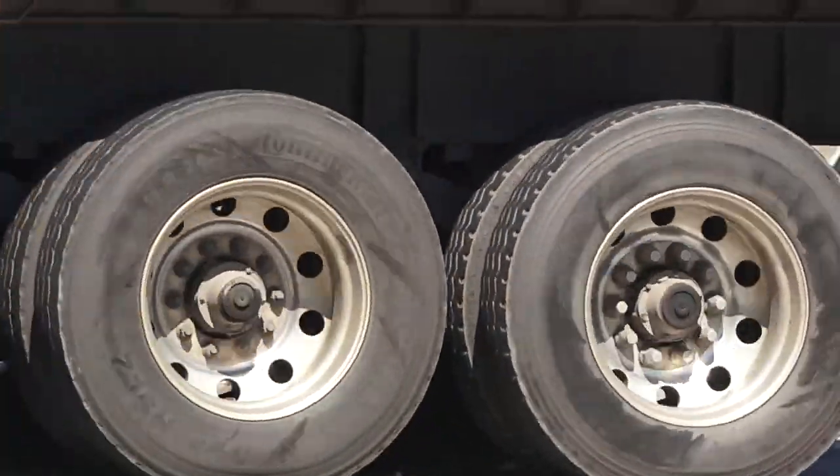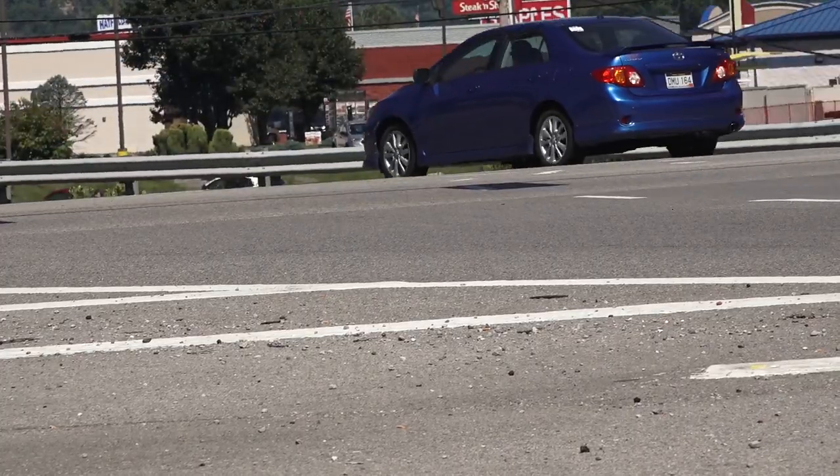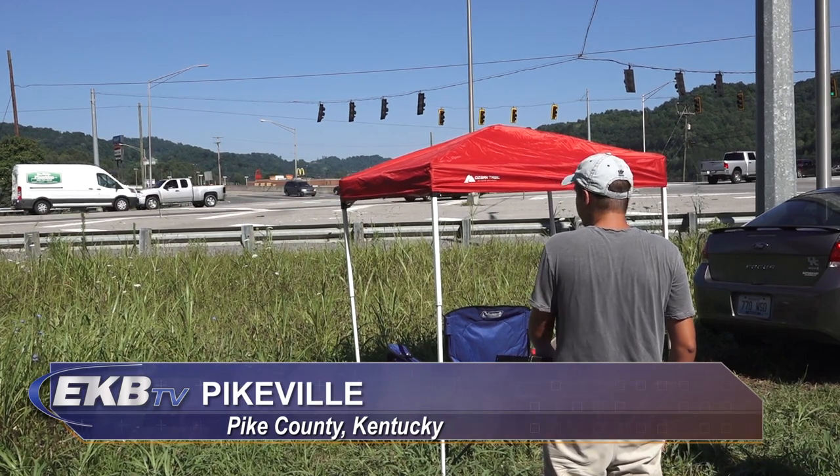It's a liquid suspension of ammonium nitrate in that tanker that just went by. In the past few weeks, motorists traveling U.S. 23 through Pikeville may have noticed vehicles and a tent at the Buckley's Creek intersection.